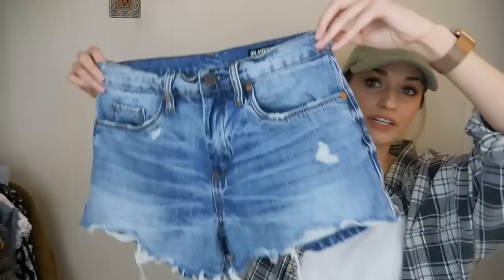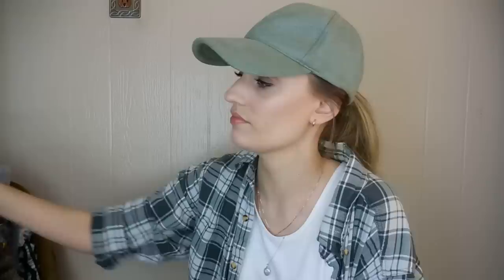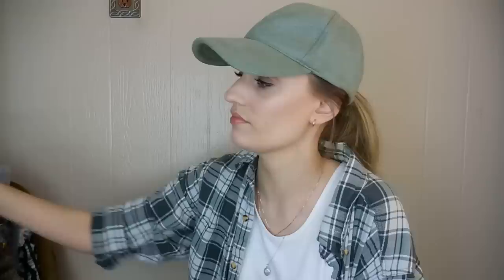I do have quite a few pairs of shorts coming up, and I believe they're all donated by the same person because they are all the same size for the most part. These are Blank NYC — the Barrow Short, size 27 — just a faded, distressed pair of shorts, great for the upcoming warmer weather.